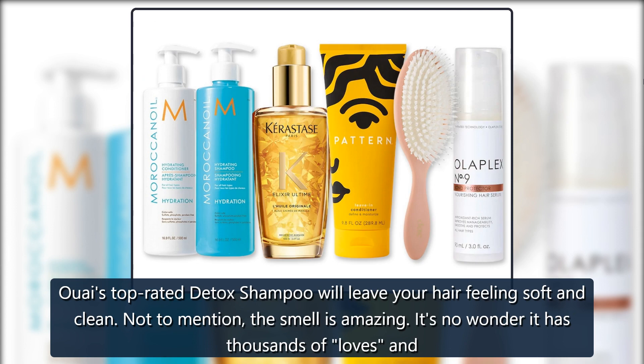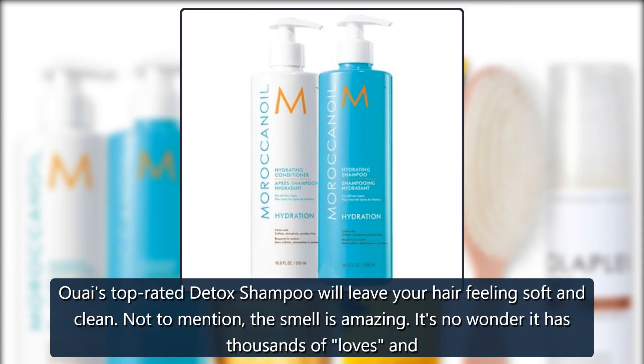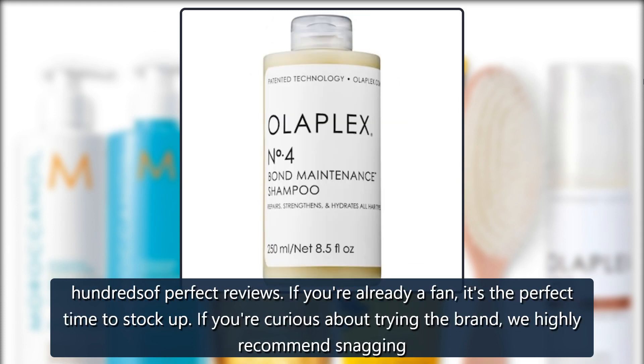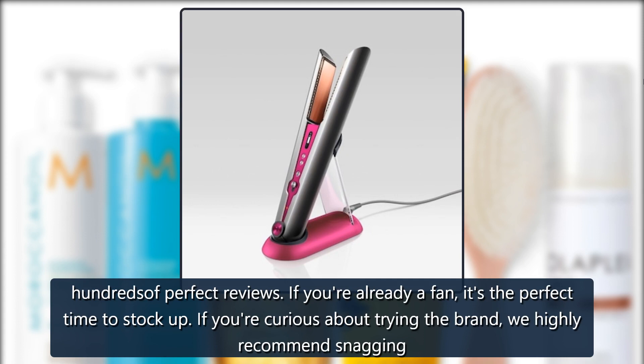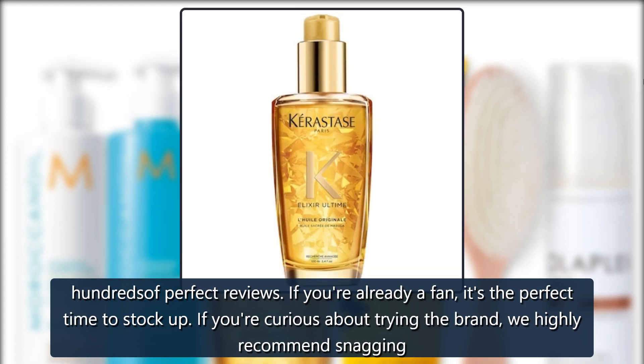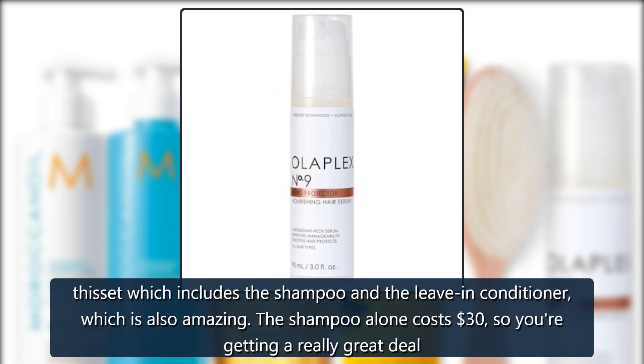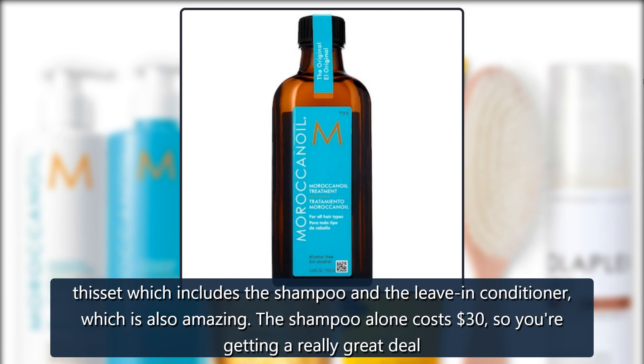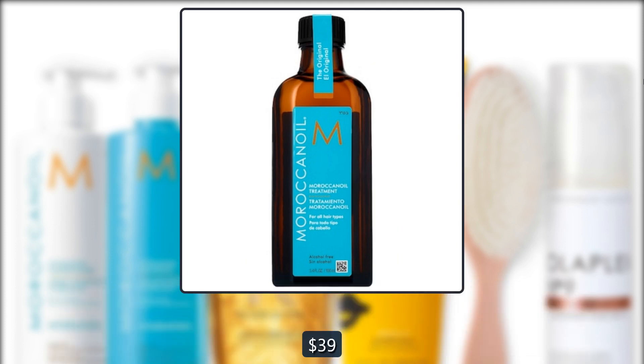Wow Better Together Detox Shampoo Set — this top-rated detox shampoo will leave your hair feeling soft and clean, and the smell is amazing. It has thousands of loves and hundreds of perfect reviews. If you're already a fan, it's the perfect time to stock up. If you're curious about the brand, we highly recommend snagging this set, which includes the shampoo and the leave-in conditioner. The shampoo alone costs $30, so you're getting a really great deal at $39.